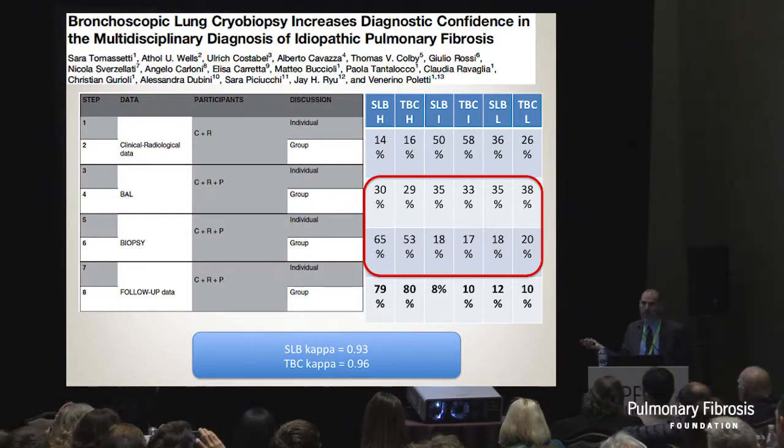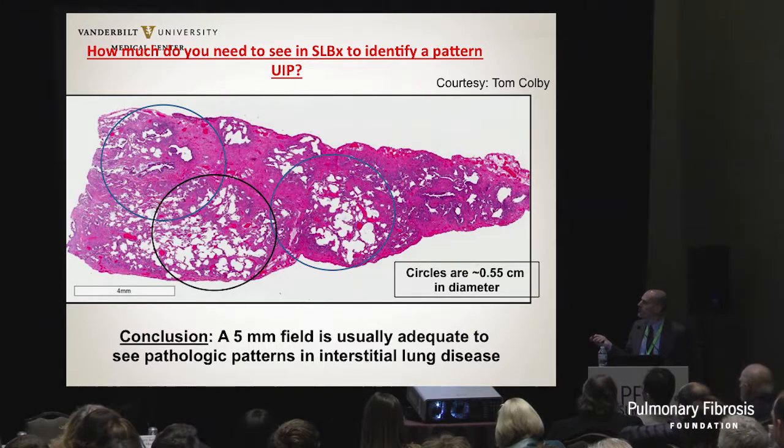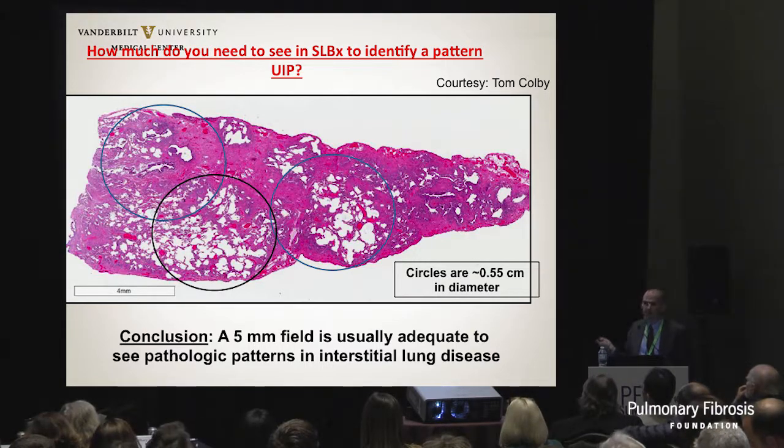That doesn't necessarily mean cryobiopsy is better, but it means that within the context of multidisciplinary discussion, cryobiopsies are quite helpful. Tom Colby showed a slide of a wedge specimen with a 5-millimeter circle representing a 5-millimeter cryobiopsy. You can pretty much choose any area of that UIP specimen and still make the diagnosis of UIP. For Tom Colby, 5 millimeters is what you need - you don't necessarily need more.